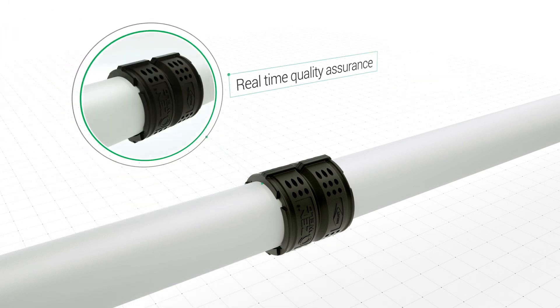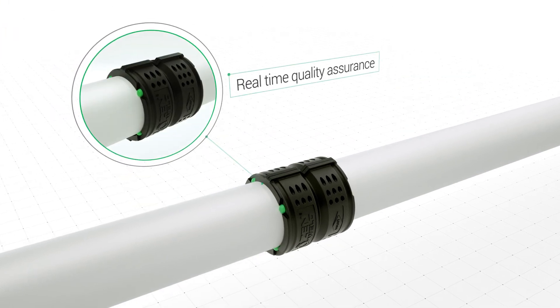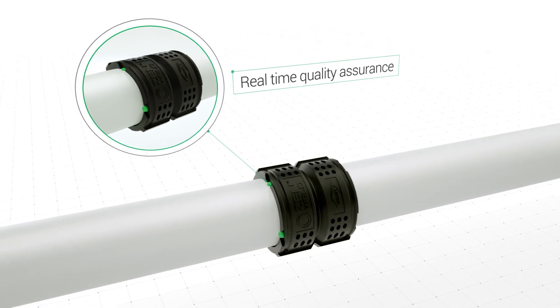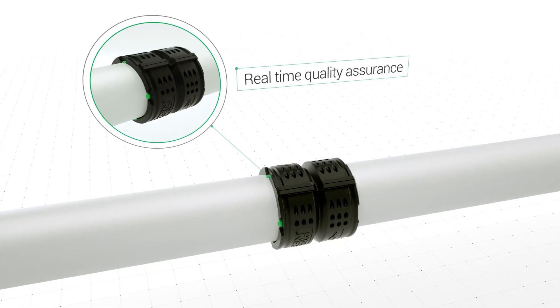Once pipes are properly connected with XenWeld, a physical indicator appears. Outlets are filled with outflowing plastic material, providing clear indication of a successful weld.